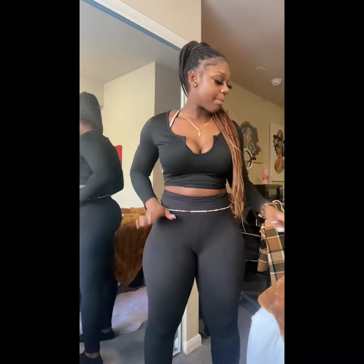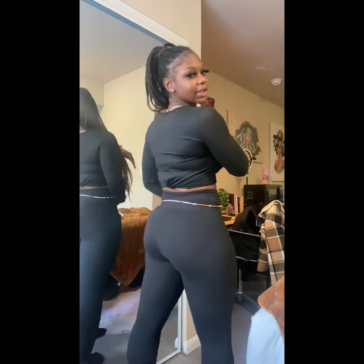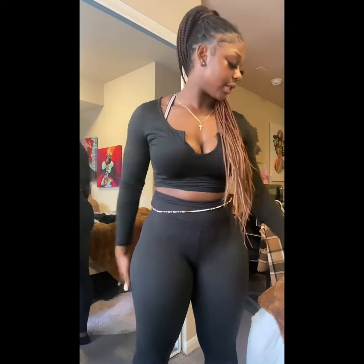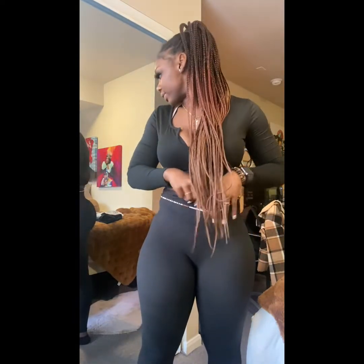For the next one, still on bottoms — I got a pack of black leggings because I always need more. They're just basic black leggings but they look good. I got an extra large since I wasn't sure, so they were a little loose. I'm only using one pair from the pack right now. I'd give these an eight out of ten — they're just leggings but they go with anything.